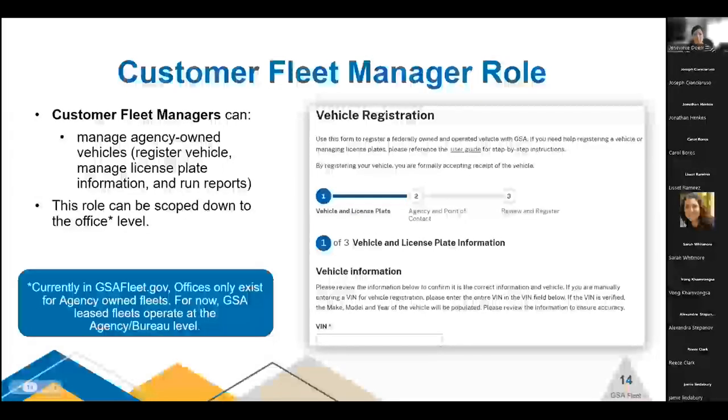Customer fleet managers was originally created for agency-owned fleet managers to access agency-owned vehicles, vehicle registration, managed license plates, and run reports. However, it has been expanded with the last couple of releases to include leasing customers, as this role is required to see and print vehicle registration cards for GSA-leased vehicles. A quick caveat: purchasing customer fleet managers can be scoped at an agency, bureau, or office level; however, GSA fleet leasing managers can only be scoped to an agency or bureau level, as the concept of office does not currently exist in the leasing realm. Please be mindful when assigning roles: agency-owned can be scoped to agency, bureau, and office; leasing should stop after bureau.